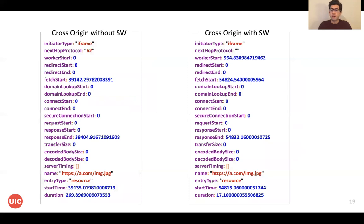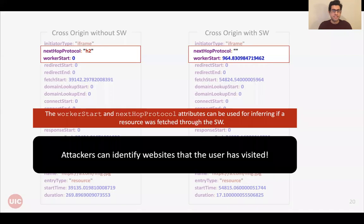This is the result of the Performance API. You can see here that the nextHopProtocol attribute is always an empty string when a ServiceWorker is present in the browser, and the workerStart is always zero when there is no ServiceWorker. Using these two different attributes, an attacker can infer that the ServiceWorker is installed and can identify websites that the user has visited.